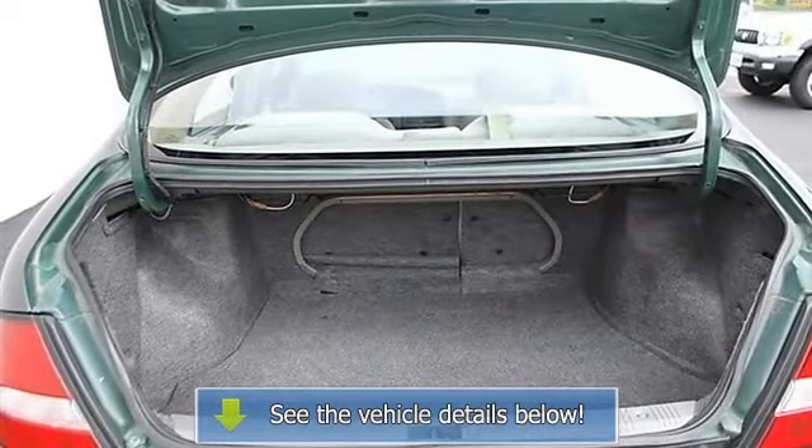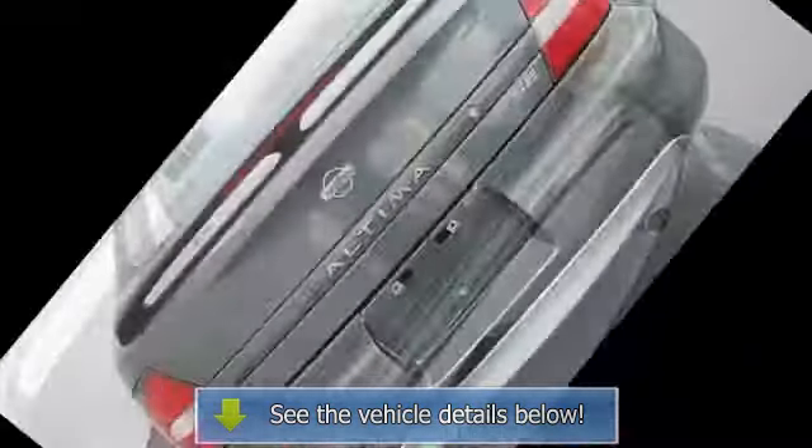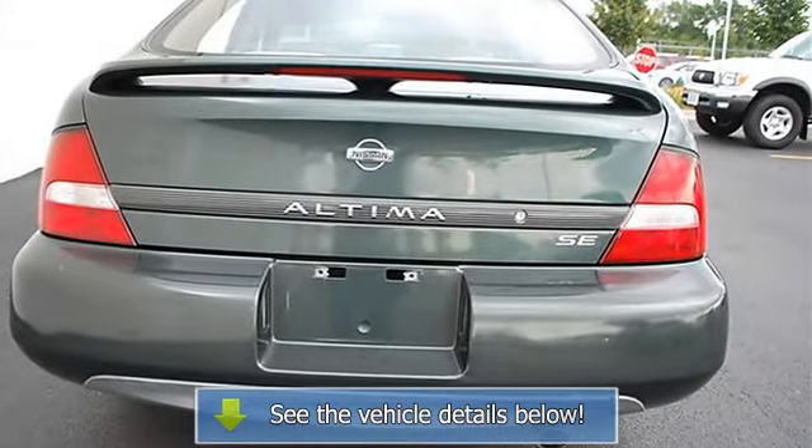Front Reading Lamps, Driver Vanity Mirror, Passenger Vanity Mirror, Driver Illuminated Vanity Mirror, Passenger Illuminated Visor Mirror.